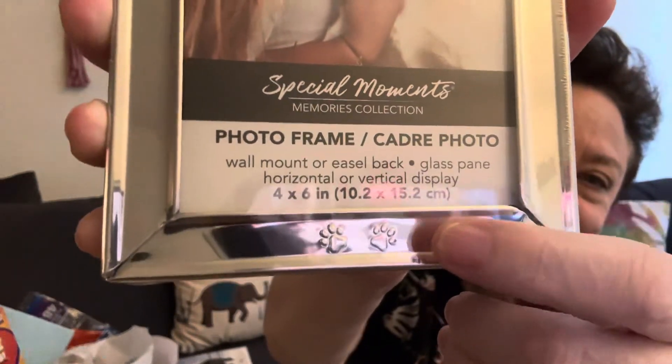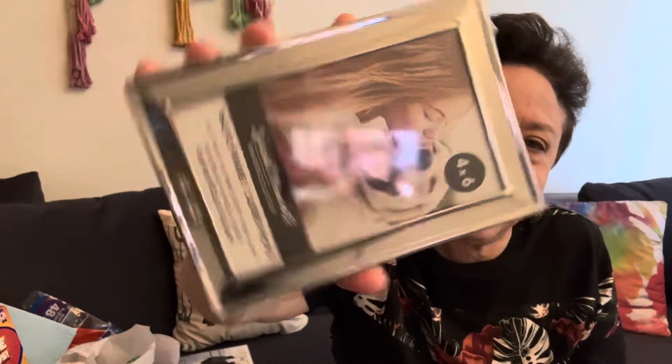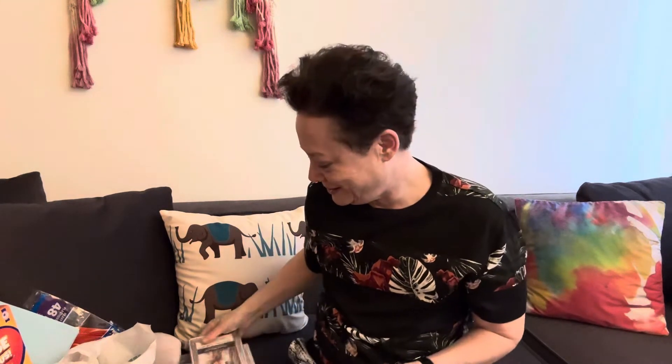My mom gave me this picture of us that I have on my phone — it's us in the car — and I ended up buying a frame for it. I didn't know this, but it's for dogs — it's for your pets — because it's got paws, two paws, looks like a dog. But I thought it was pretty being silver and kind of sparkly, and only $1.25 for a 4x6 — pretty good. All the frames were $1.25 actually. They had ones for diplomas, they had all kinds.